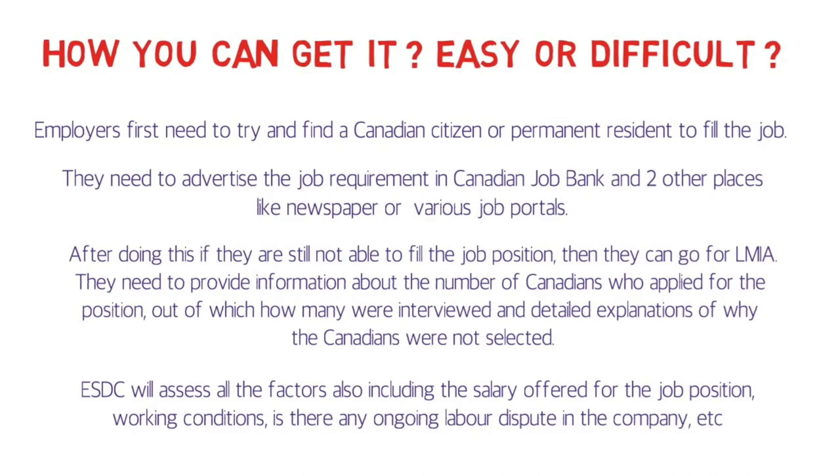If you have a niche skill, you can definitely look for such a job in Canada. If they don't find a Canadian citizen or permanent resident to fill the position, they can get you a LMIA offer.